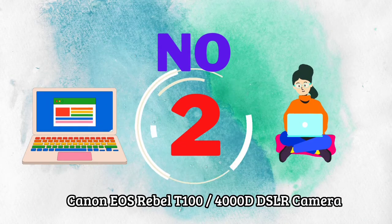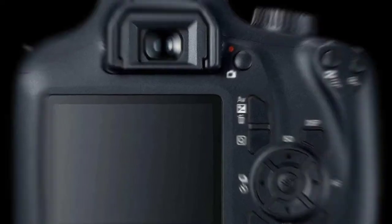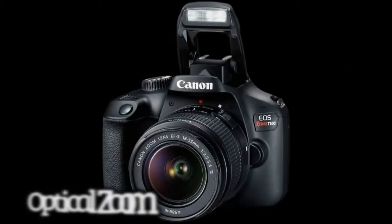Number 2: Canon EOS Rebel T100 / 4000D DSLR Camera. Optical Zoom: 3x. Effective Still Resolution: 18MP.